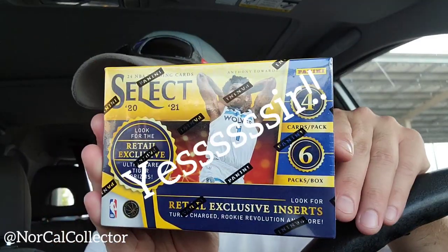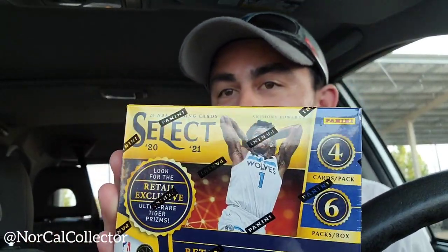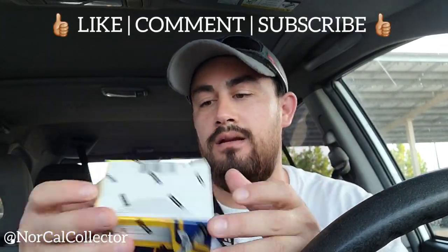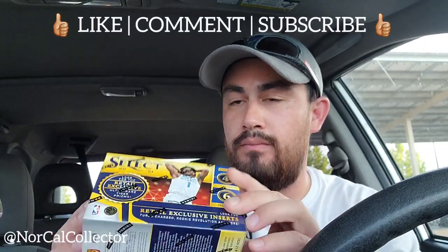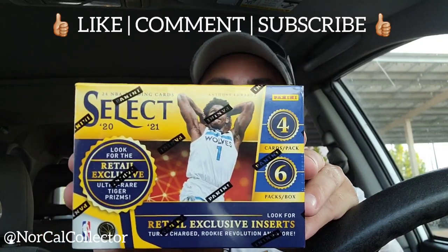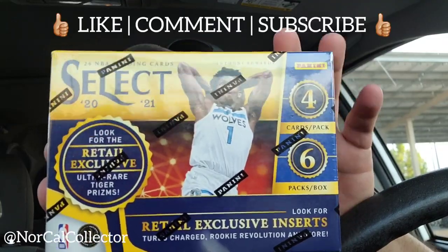I got four Topps Chrome blasters at $29 each. And then — buddy — I think this might be the first box out here on the West Coast. I've only seen it on the East Coast, but here it is! There were quite a few people who got some, and I was lucky to get one that a collector kicked down to me. It's out here — be ready, let's get it!